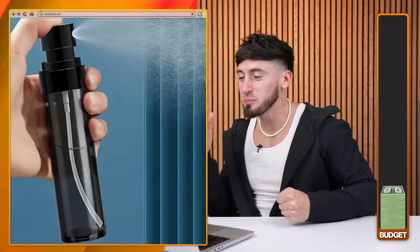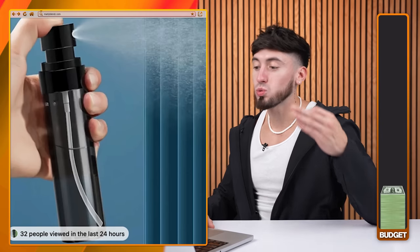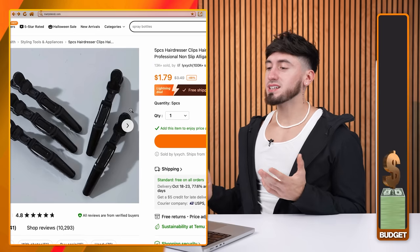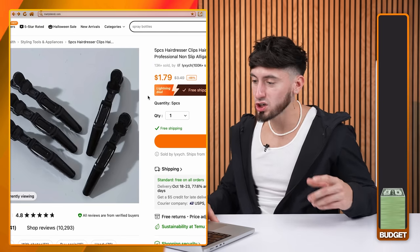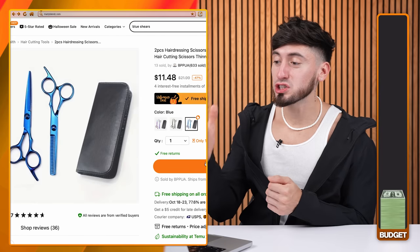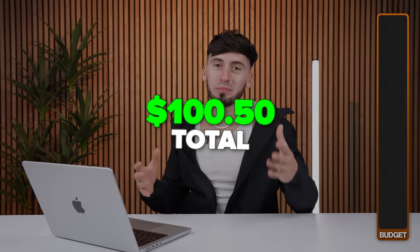Accessories are extremely cheap on Temu. We got a portable spray bottle for $1.48 — it's black, goes with our whole theme. Next, a five-piece hairdresser hair clips for $1.79 — you usually get these for like $10 on Amazon. Last but not least, a two-piece hairdressing scissors for $11.48. We are at $100.50 — I'm gonna let that 50 cents pass. If we have $100 we definitely have 50 cents.